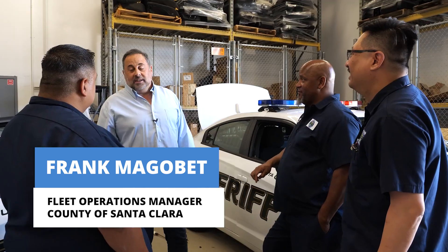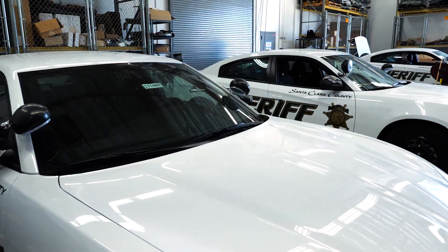My name is Frank Magobet. I'm with the County of Santa Clara and I've been the fleet operations manager here, and part of my job duty is overseeing the upfit department here for our installation team.